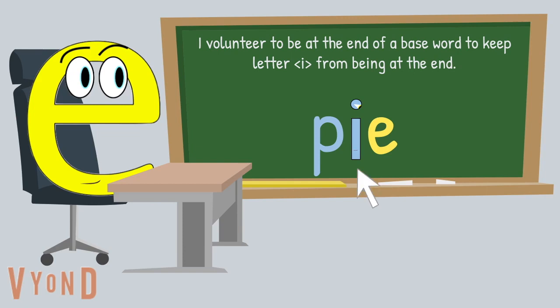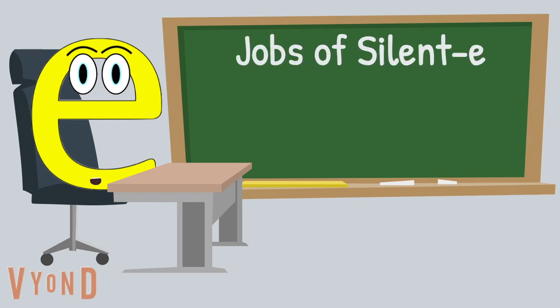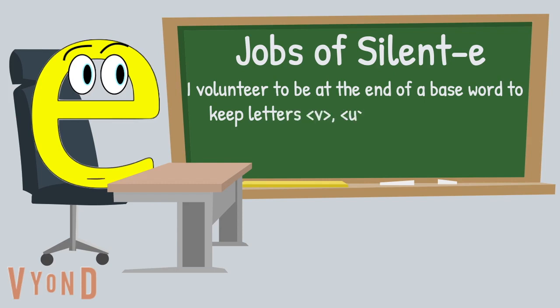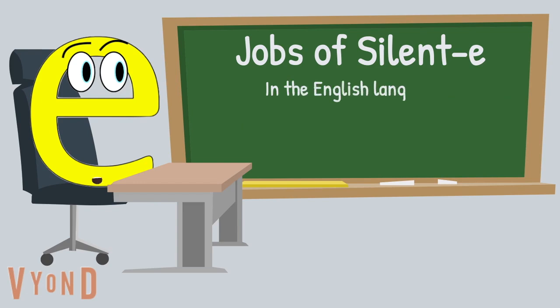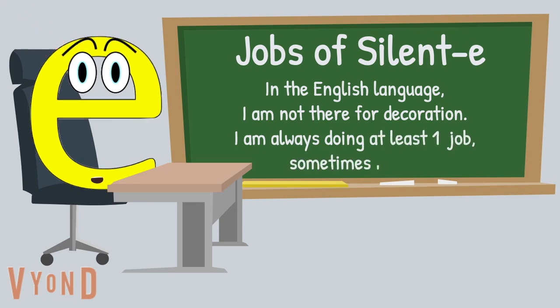That's a relief — thanks, silent E! Let's review one of my magical jobs as the silent E at the end of a base word. I volunteer to be at the end of a base word to keep the letters V, U, and I from being at the end. Remember, in the English language, I am not there for decoration. I am always doing at least one job, sometimes more.